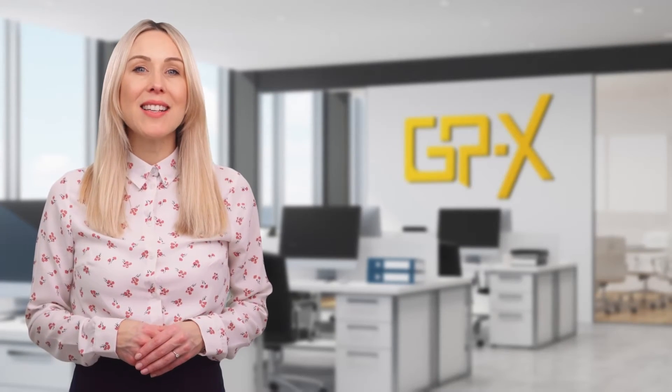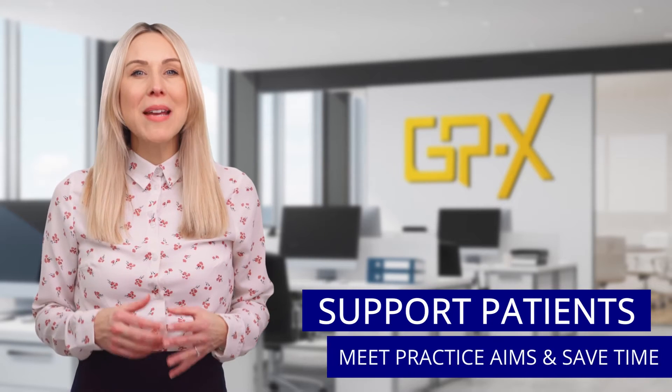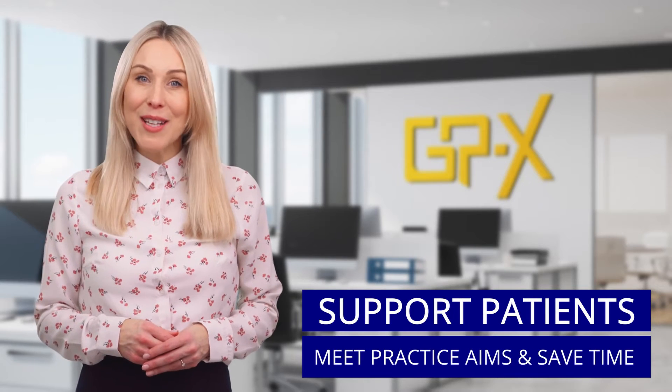GPX websites contain hundreds of links, downloads, health guides, videos, and leaflets to support patients, meet practice aims, and save time for every member of your clinical and administrative team.